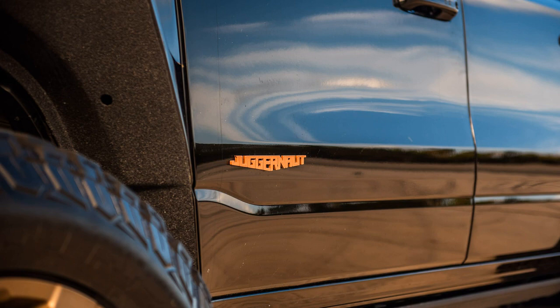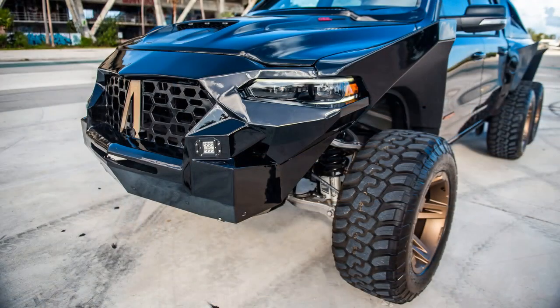Its massive arches allow for significant suspension travel, which Apocalypse claims to have tested by jumping the Juggernaut 10 feet into the air over 50 times.